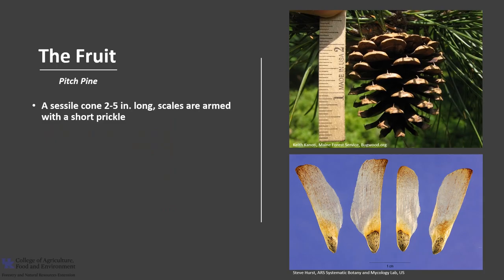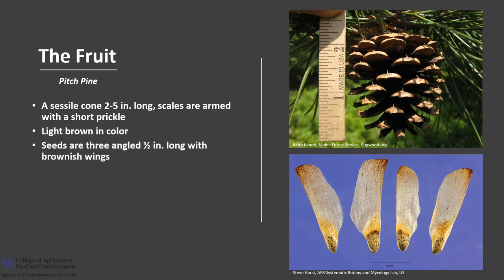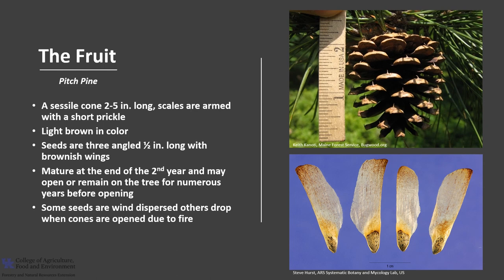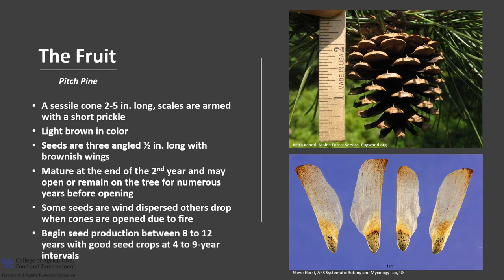The fruit is a sessile ovoid cone that's between 2 to 5 inches long. The pine cone scales are armed with a short prickle, as you can see in the photo. They are light brown in color, and the seeds are three-angled and up to about a half an inch long with brownish wings. Cones reach maturity at the end of the second year and may open then or remain on the tree for numerous years before opening. Some seeds are dispersed by wind; others are dispersed following opening due to fire. Trees typically begin seed production around 8 to 12 years of age, with good seed crops at 4 to 9 year intervals.